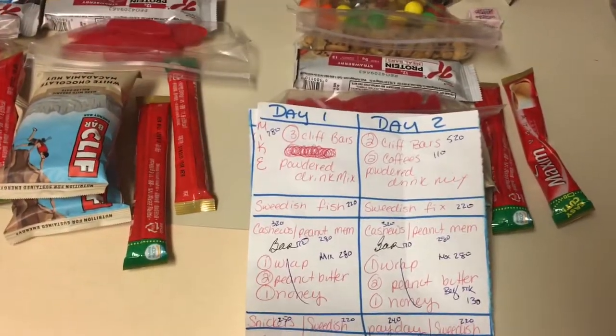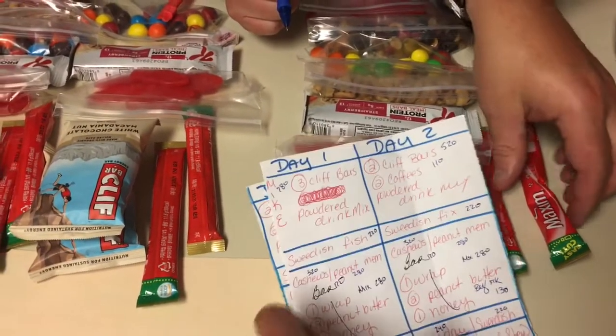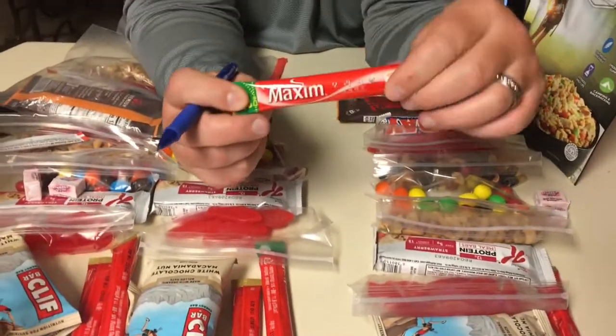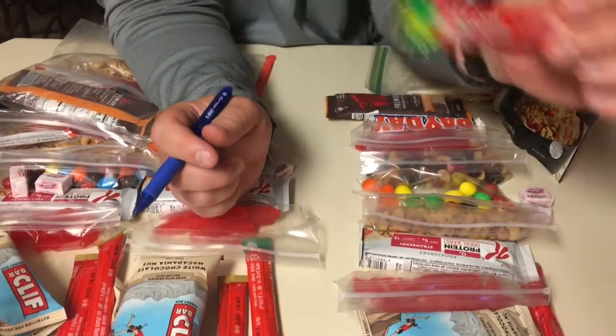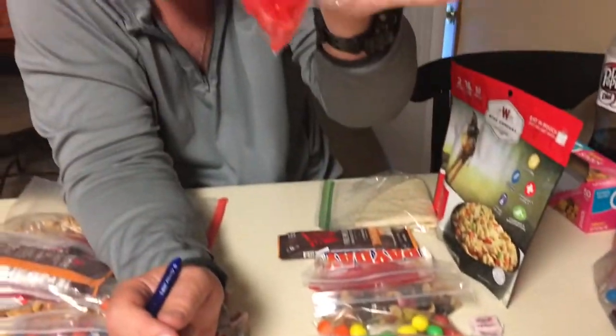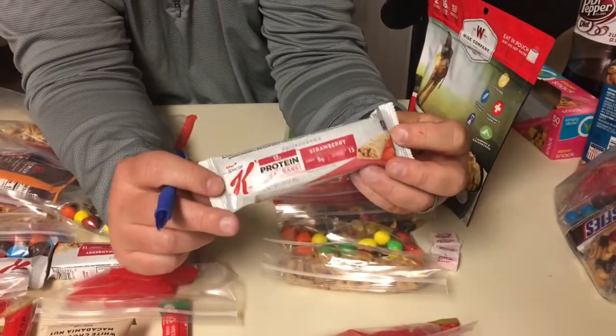This also gives you an idea of what things are worth calorie-wise. A couple of Clif bars — that's 520 calories. We use these Maxim coffees that Early Riser turned us on to; it's a Korean company, got milk and sugar all mixed in, 110 calories. That's what 220 calories worth of Swedish fish looks like. We'll have a bar at some point during the day.